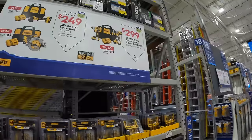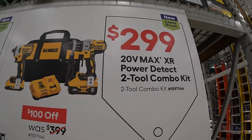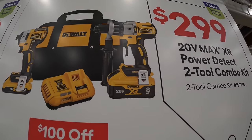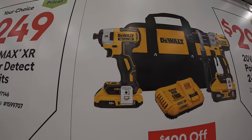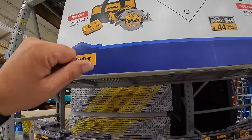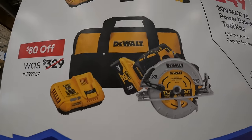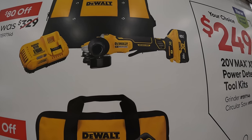Behind me, DeWalt does have their PowerDetect deals going on — $100 off. The PowerDetect hammer drill with an 8-amp-hour battery with 2700 cells, a very fast charger, the 887 impact driver, a 2-amp-hour battery, and a bag for $299, was $399. Also $249 your choice for either the 7.25-inch PowerDetect circular saw or the paddle-switch PowerDetect angle grinder, both coming with 8-amp-hour batteries with 21700 cells, a fast charger, and a bag.